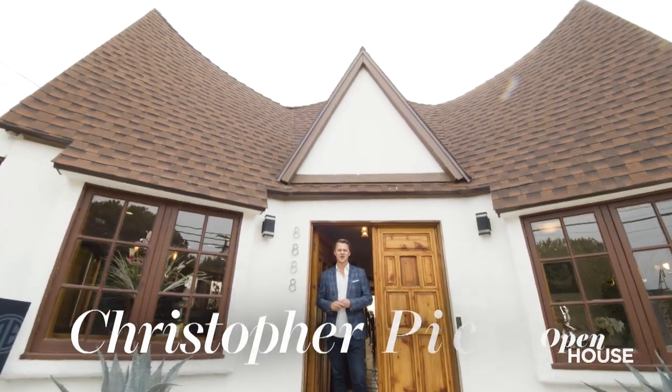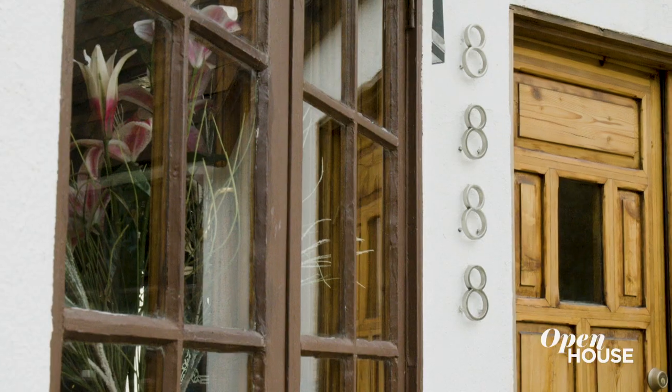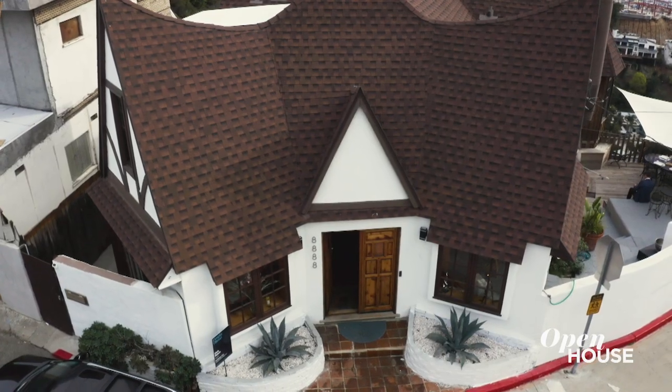I'm Chris Pickett with Douglas Elliman in Beverly Hills. I'm standing in front of 4488 Appian Way, a vintage storybook cottage designed in the 1930s by Disney animators. Let's get to it and go inside.